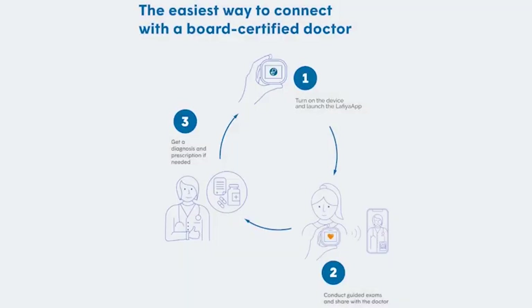How does home telehealth care kit work? Using your Wi-Fi and smartphone or tablet, download and launch the Lafia app. The Lafia app launches a video visit with a clinical medical professional.